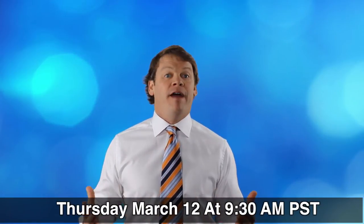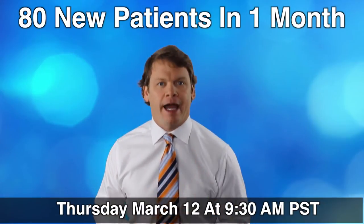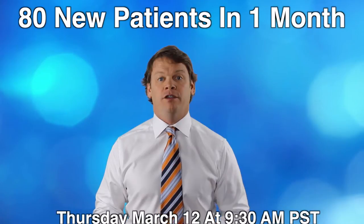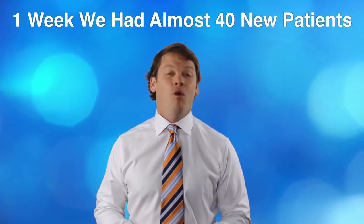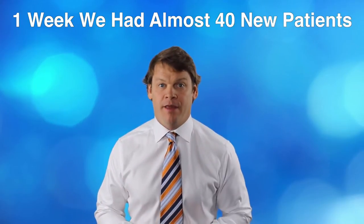We've had months where we've had 80 new patients in a month. I don't do it every month — this isn't chiro math. It didn't happen 20 new patients one week, and the next week, and the third week, and an even 20 the fourth week to round out to 80. No, it didn't happen like that. One week we had almost 40 new patients. That's a pig in a python.